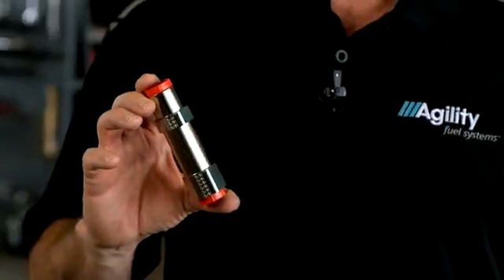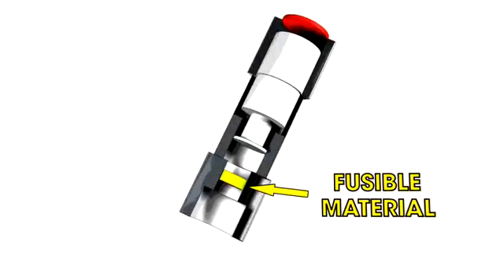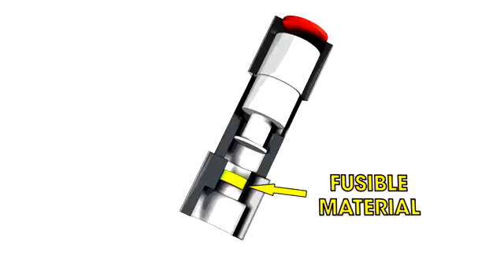NFPA52 requires that each natural gas cylinder have at least one pressure relief device, or PRD, attached to it. The PRD is a one-way valve with a fusible material, such as a lead alloy, inside.